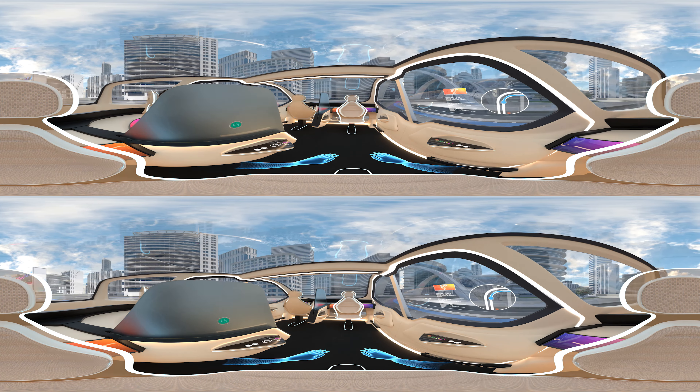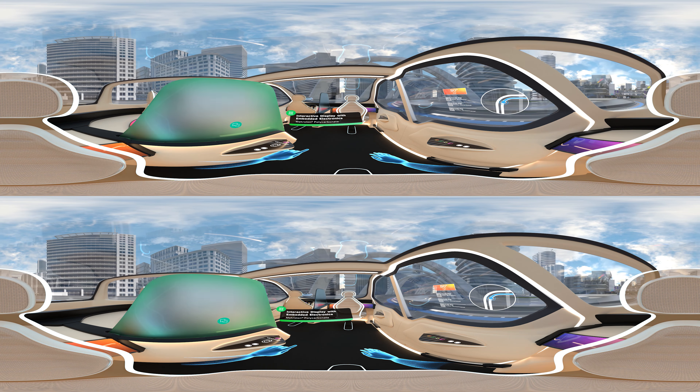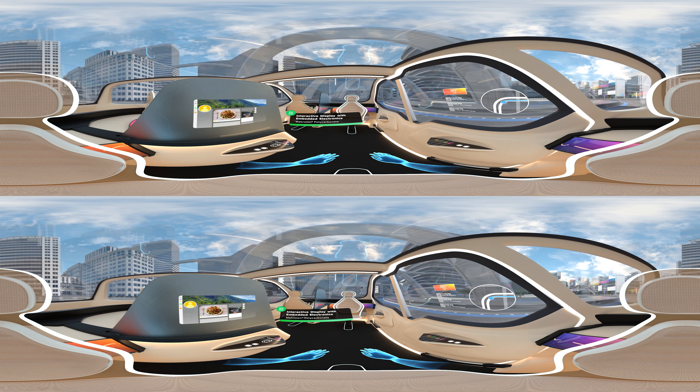By using polycarbonate glazing, you're able to embed infotainment functionality into the interior of the vehicle.